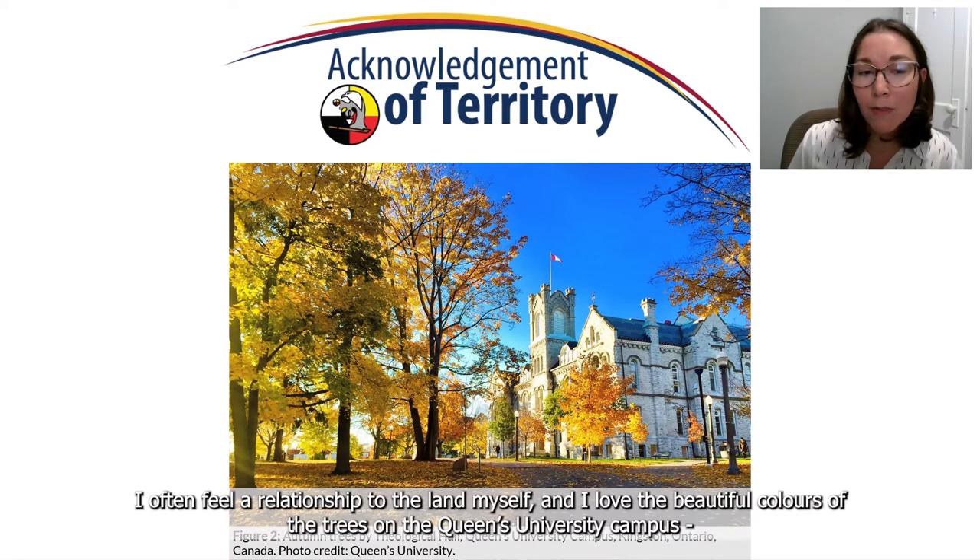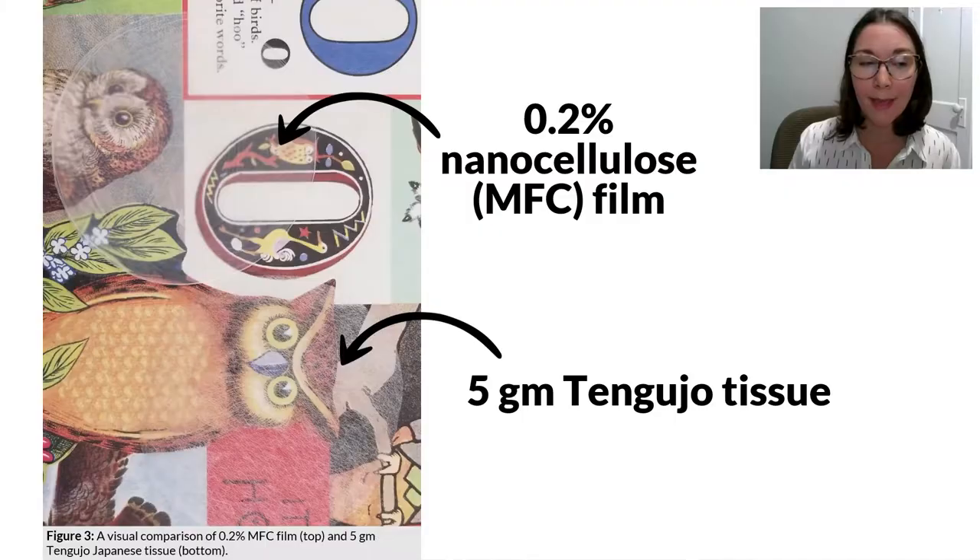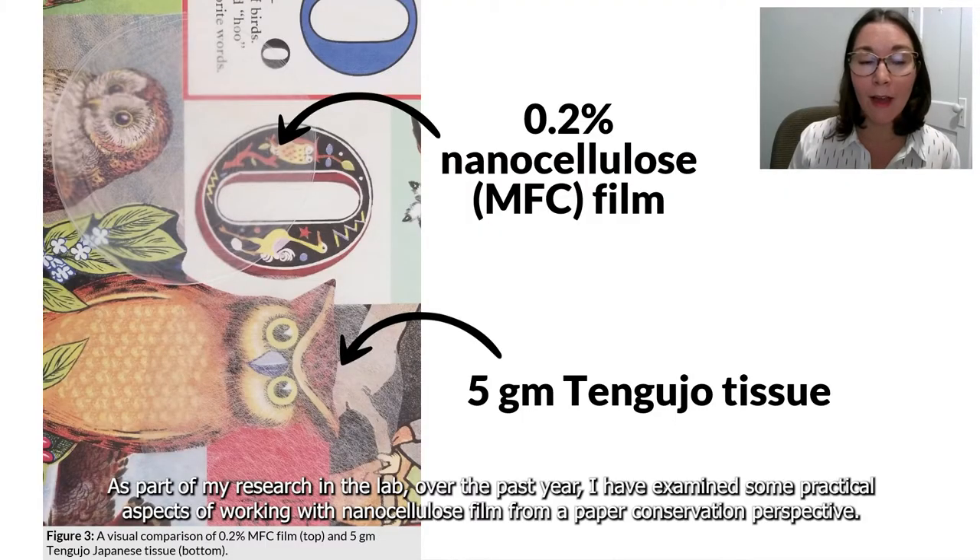I often feel a relationship to the land myself, and I love the beautiful colors of the trees on the Queen's University campus that greet me on my walk into the conservation lab each day during the autumn season. As part of my research in the lab over the last year, I have examined some practical aspects of working with nanocellulose film from a paper conservation perspective.